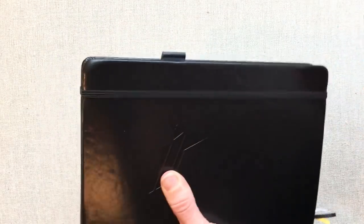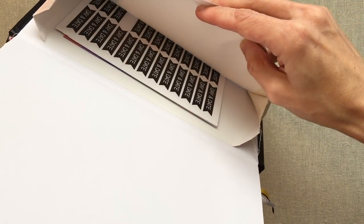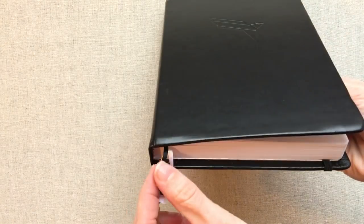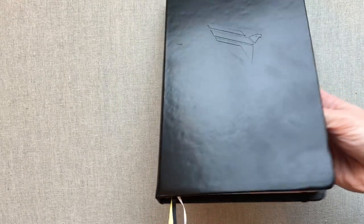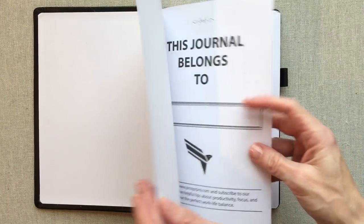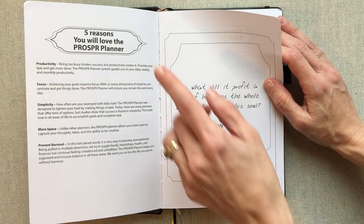The Prosper Planner does come with a pen loop, but you have to have the right size pen to fit in it — I show that in the Prosper Planner video. It does come with a band which functions great, and it also comes with an accordion pocket and some stickers. It also comes with three ribbons — they are slightly smaller but they're three different colors: gray, yellow, and black. You can always use the yellow for your monthly and gray for your weekly, which is a really nice touch.